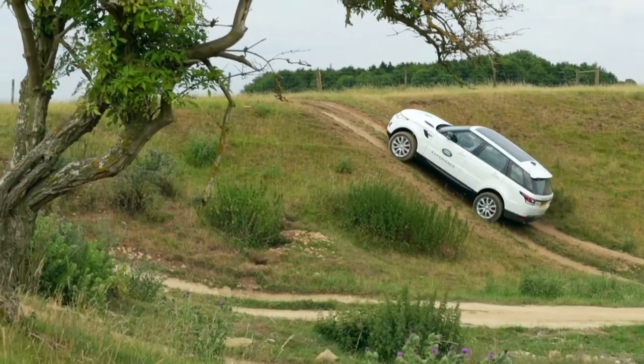Watch this. Okay, so take your feet off for me now. So now you're going to start to feel the car begin to accelerate. You can feel it assessing what's going on. The car is now controlling the speed.